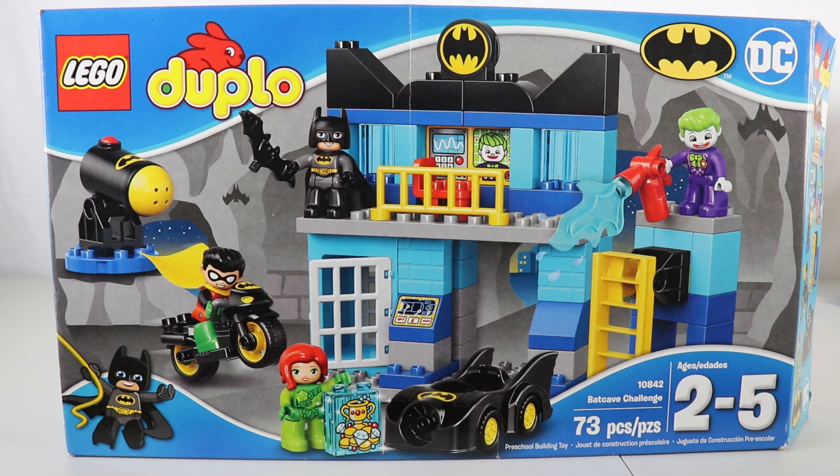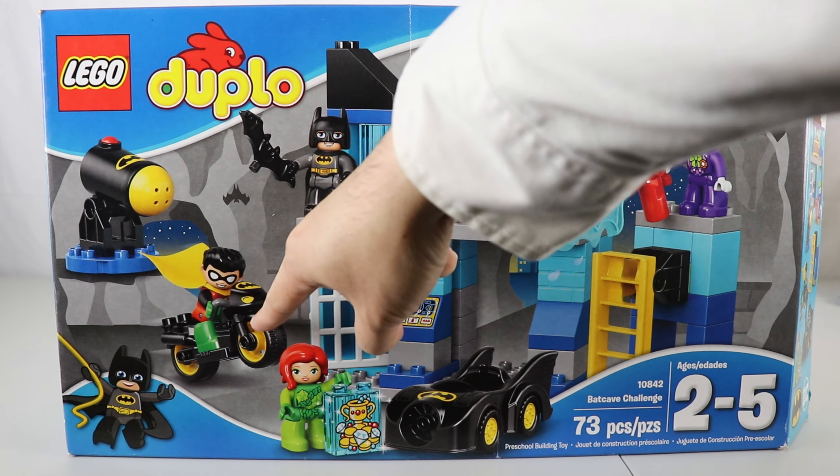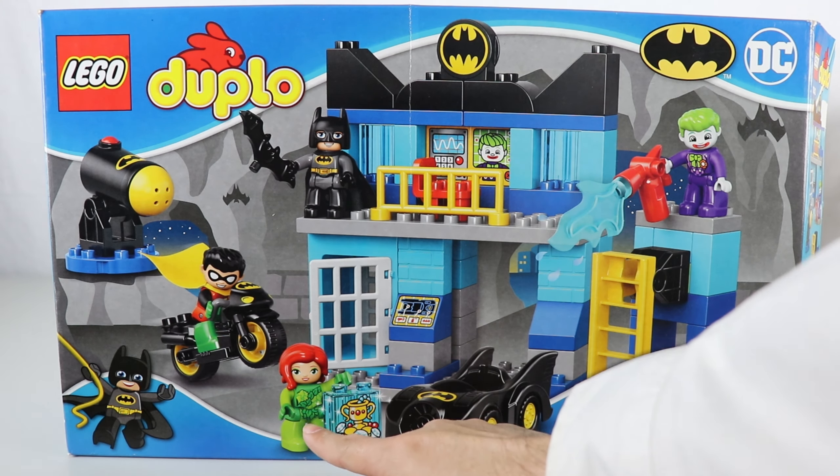Hi everyone. Look at what we're going to play with today. It's a Batcave challenge. It comes with 73 pieces. It's got Batman, Robin, Batmobile, Bat Motorcycle, Joker, and Poison Ivy.